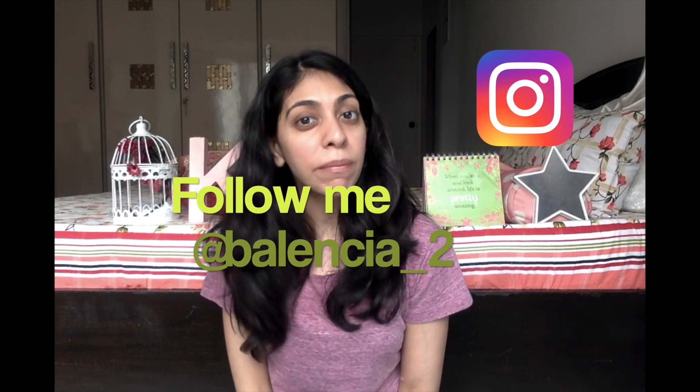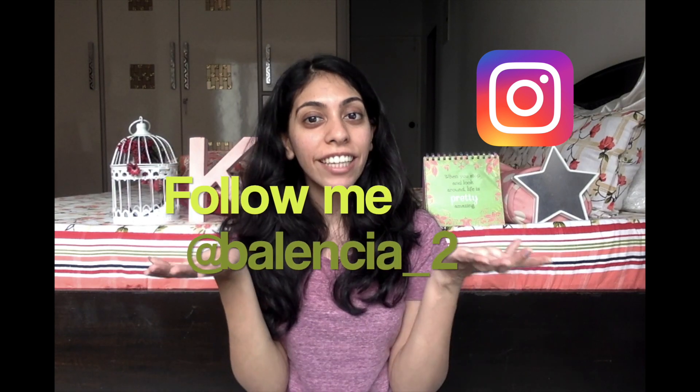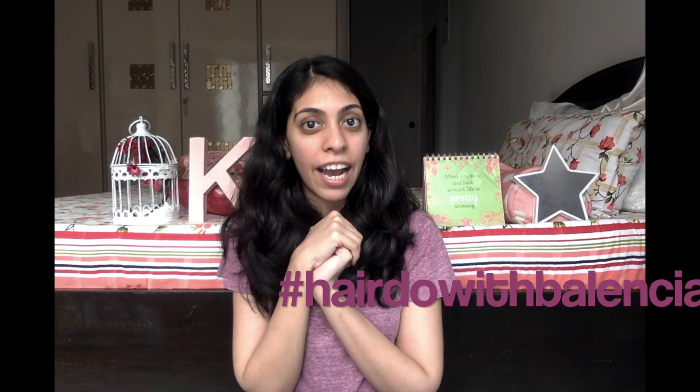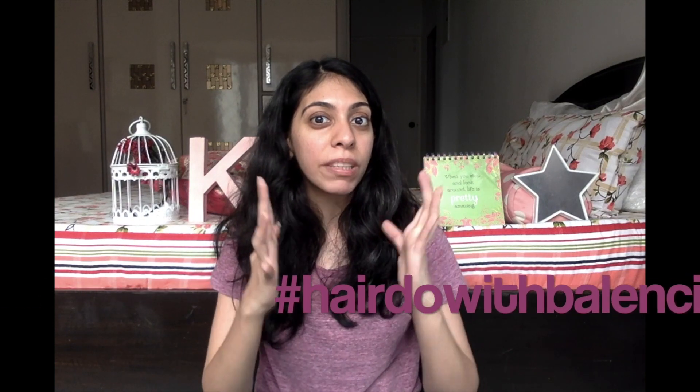Hi guys, welcome to my channel. My name is Krithi and my vlog is called Balencia, which you can follow on my Instagram handle. Today's video is a hairdo with Balencia, and the hair problem we're going to be dealing with today is extreme dryness and damage. Our hair gets really damaged especially because of environmental factors — now that we've started going out, there's a lot of dust, pollution, sunlight, and wind in the air that damages our hair.